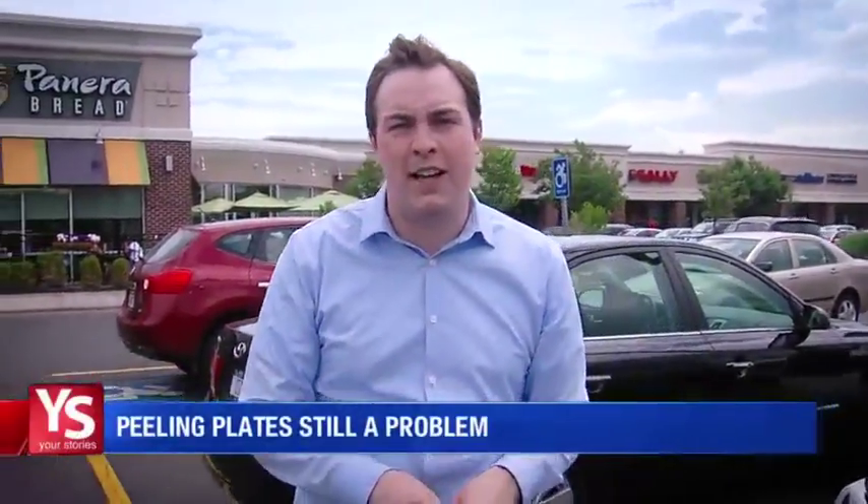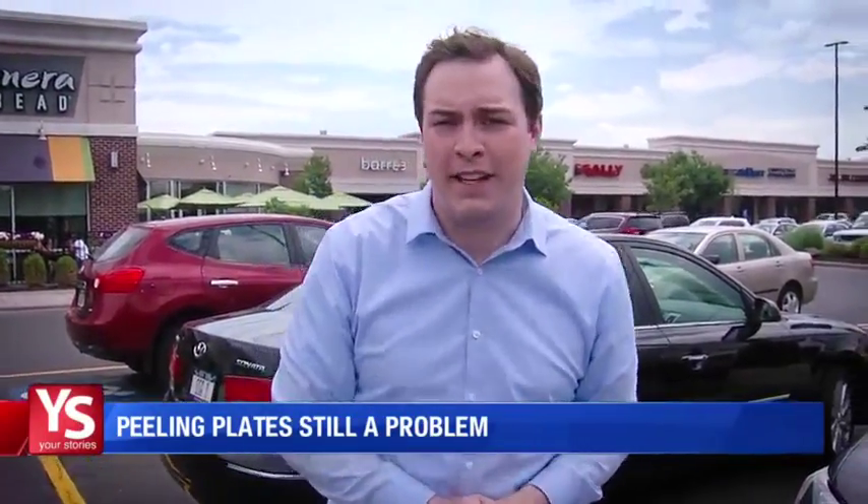It's been about four years since the Your Story's team first told you about the peeling plate problem, yet there are still so many affected cars driving around the streets of Central New York. We wanted to come to a big parking lot at the shopping plaza in DeWitt, home to Panera Bread and Bed Bath & Beyond, to see just how many defective plates there are. Let's take a walk.